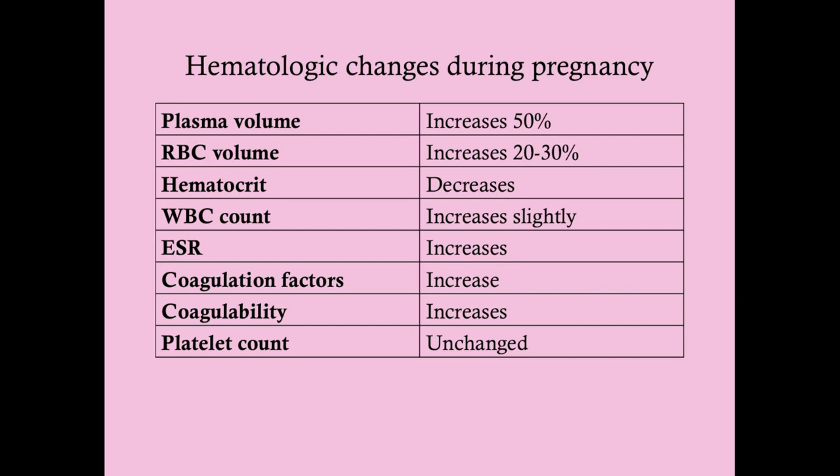Coagulation factors — namely factors 7, 8, 9, and 10 — increase during pregnancy, but the increased coagulability is more likely due to venous stasis from compression and some degree of endothelial damage mediated by hormones. This is probably adaptive to prevent postpartum hemorrhage, but it does increase the risk of deep vein thrombosis. In women with inherited hypercoagulability, it increases the risk of placental vascular thrombosis, preeclampsia, gestational hypertension, and fetal complications including small-for-gestational-age. The platelet count is unchanged.